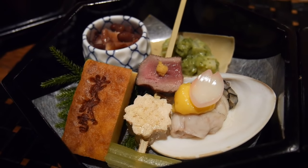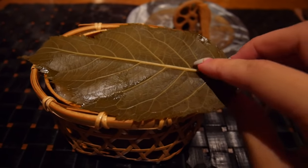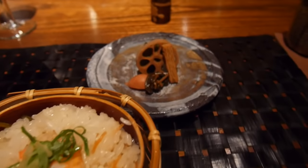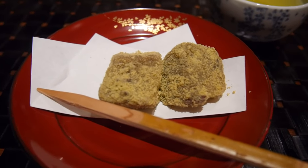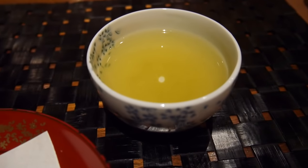Wow! So this is rice, and then you've got pickles over here — all pickles — and green tea. This is a Japanese dumpling dressed with roasted soy bean powder, and then green tea.